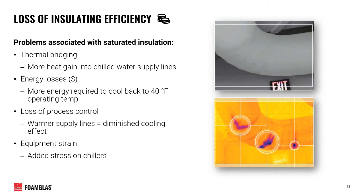One more consequence of excessive condensation within your insulation involves the loss of that insulation's efficiency. If the wrong insulation material is chosen, it can absorb and retain moisture from condensation. Insulation is much less effective when saturated with water, leading to thermal bridging and allowing more heat gain back into your chilled water supply lines. This leads to energy losses and increased costs, requiring more energy to cool the supply piping back down to operating temperature, loss of process control with warmer supply lines, and unnecessary strain on your chillers.